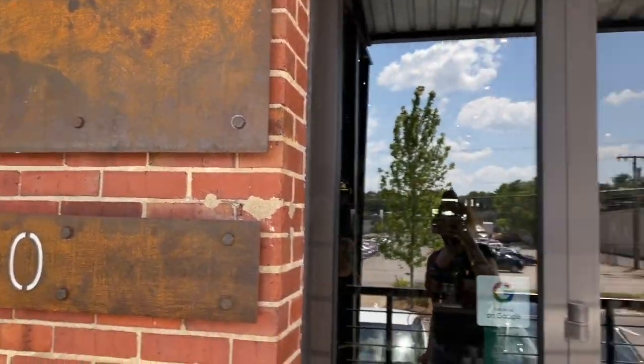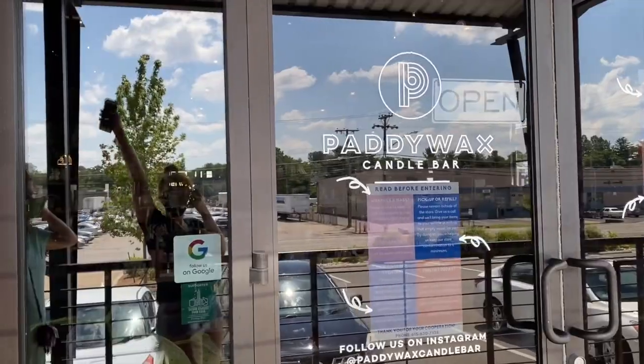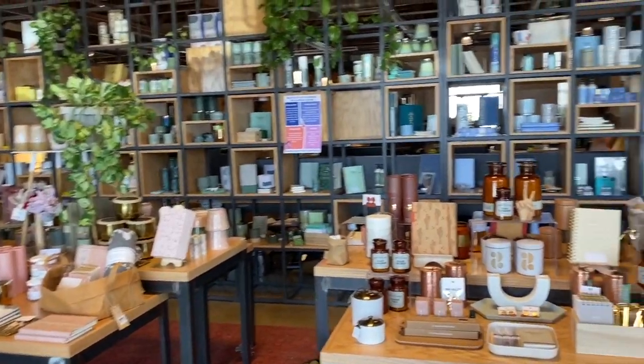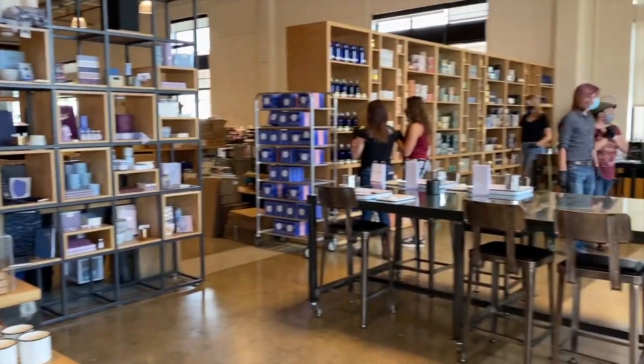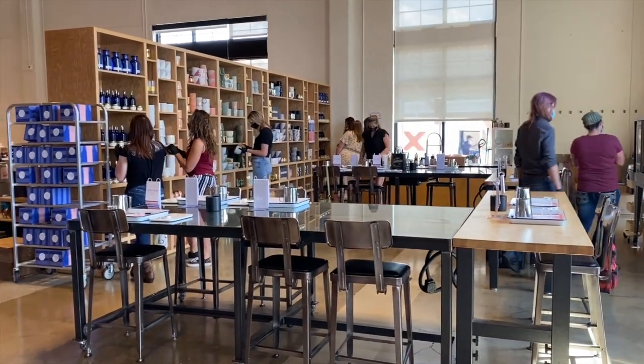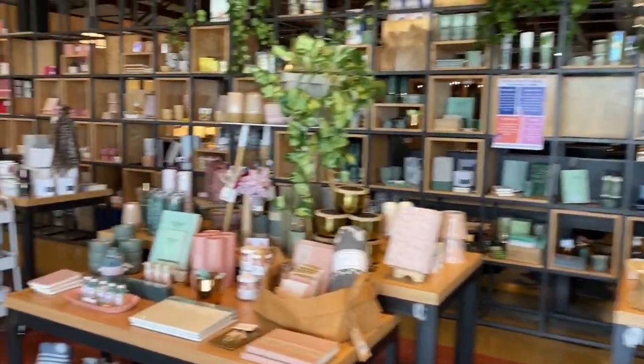We have arrived to the candle bar. I'm really excited for this experience. As you know, I'm a huge candle fan. Wow, this is the inside — look at this. Candletastic! And then over here, I'm assuming this is where we're going to end up making the candles. We have limited classes so that we can all social distance. It's a pretty big space, so I'll keep you guys updated.